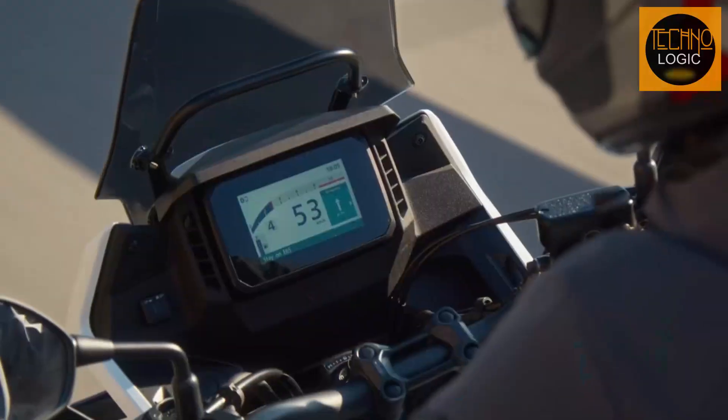New lightweight wheels are made of multi-spoke cast aluminum. The front wheel is 19 MEC by MT 2.5 and the rear wheel is 17 MEC by MT 4.5. The wheels are fitted with tires suitable for both on- and off-road riding. The front tire size is 110/80 R19 and the rear tire size is 160/60 R17. The wheels and tires give the bike good grip and traction on various surfaces.